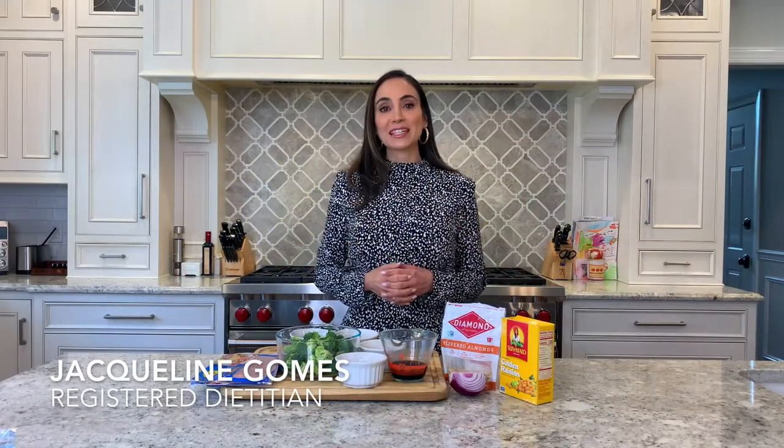Did you know that the average American consumes around six pounds of broccoli a year? Hi, I'm registered dietitian Jacqueline Gomes.